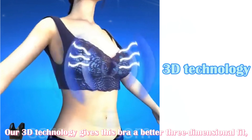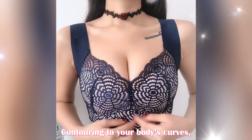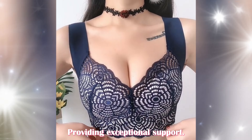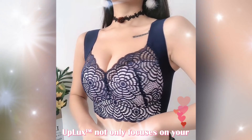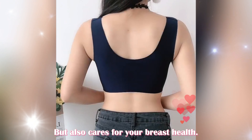Our 3D technology gives this bra a better three-dimensional fit, contouring to your body's curves, providing exceptional support. Uplix not only focuses on your appearance, but also cares for your breast health.